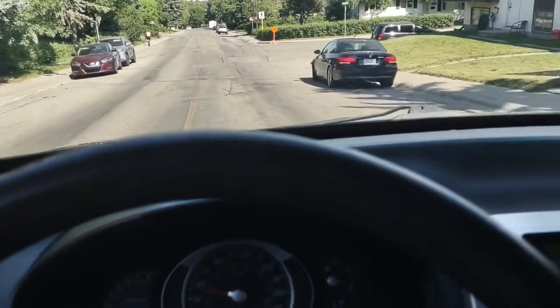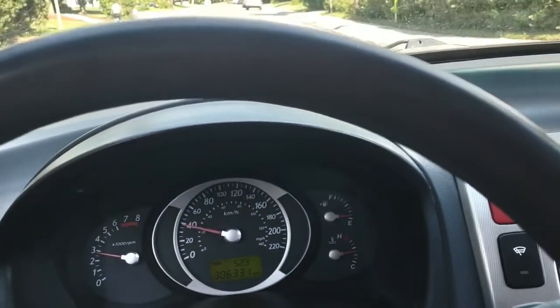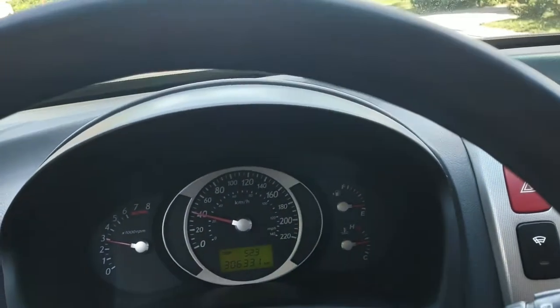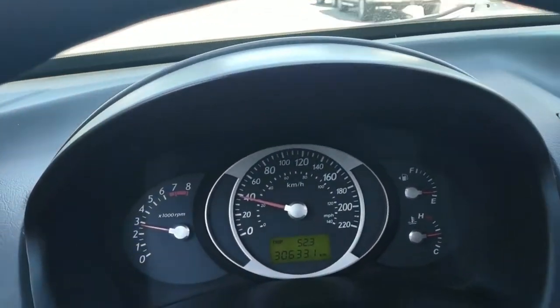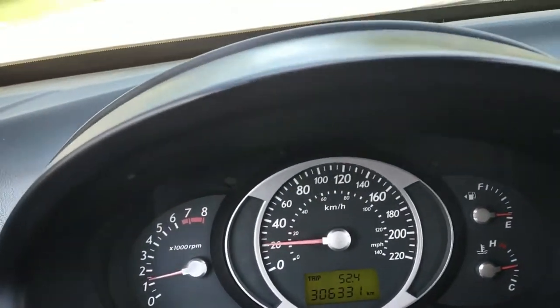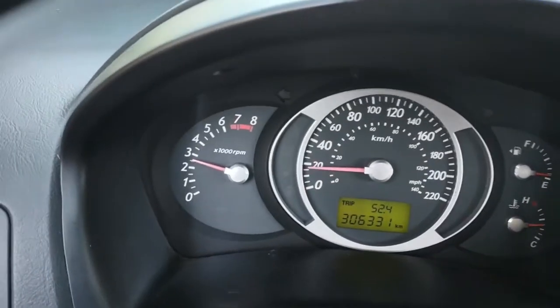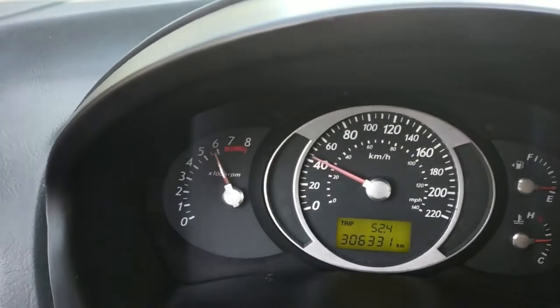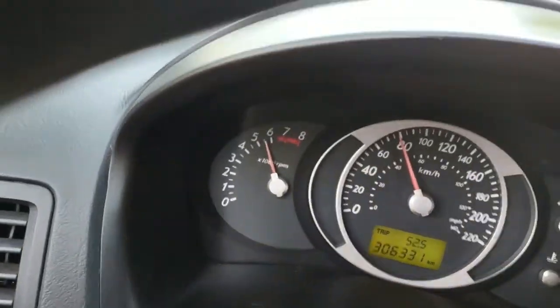I was driving steep mountain passes and passing lots of people with a fully loaded car, so it's definitely got enough power — you just have to rev it right. We're going to do a quick 60 km/h pull here. Hold on to your pants. Not too bad, right?